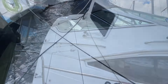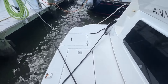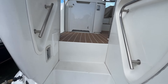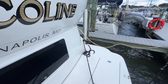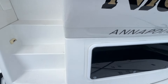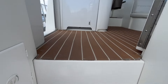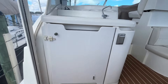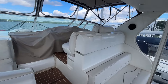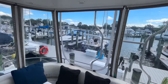This is a large swim platform. You have these storage boxes that are molded in, a dive ladder, and steps going up to the bridge. The 50-amp cord is on a Glendening, so it automatically coils up for you. Stepping up into the cockpit — everything's nice and clean. Canvas is still in good shape and serviceable.